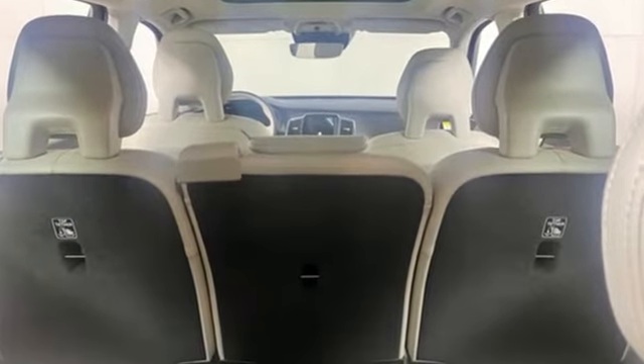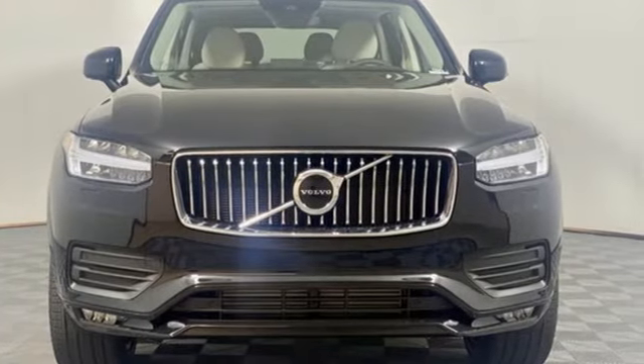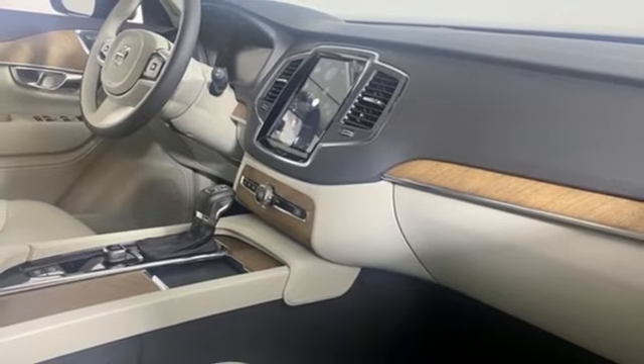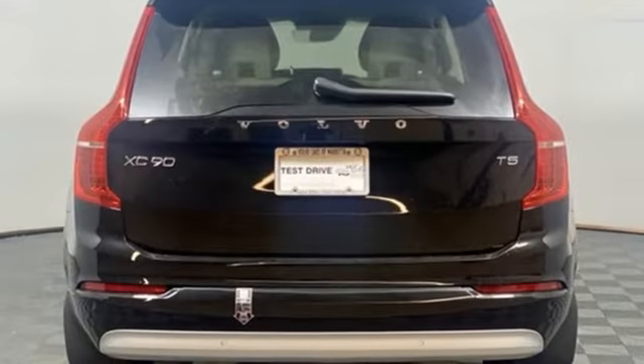Intercooled turbo inline four-cylinder engine, gas pressurized shocks, integrated navigation system with voice activation, Wi-Fi hotspot, voice-activated climate controls, auto-dimming rearview mirror, streaming audio,